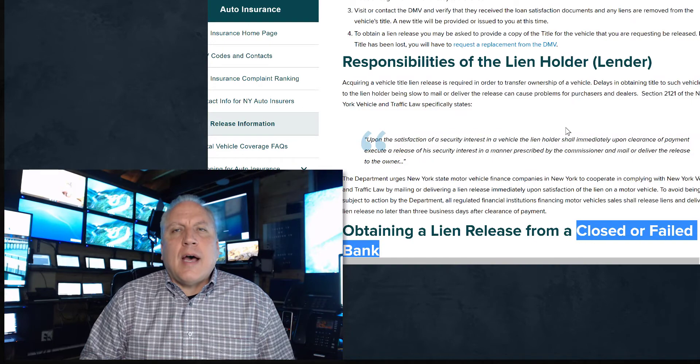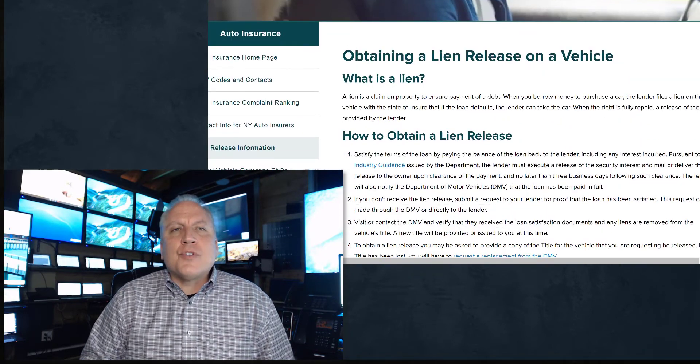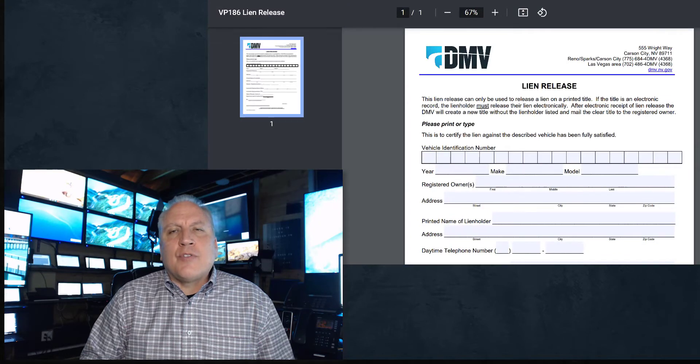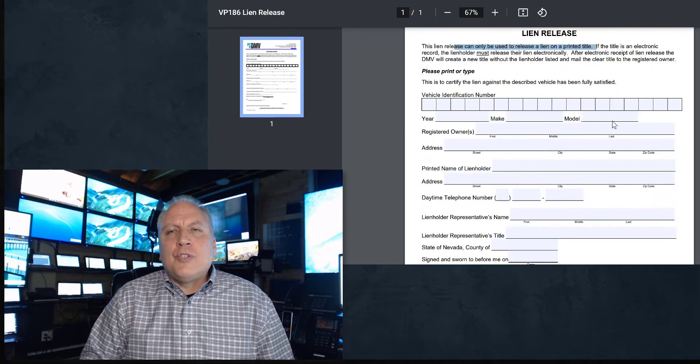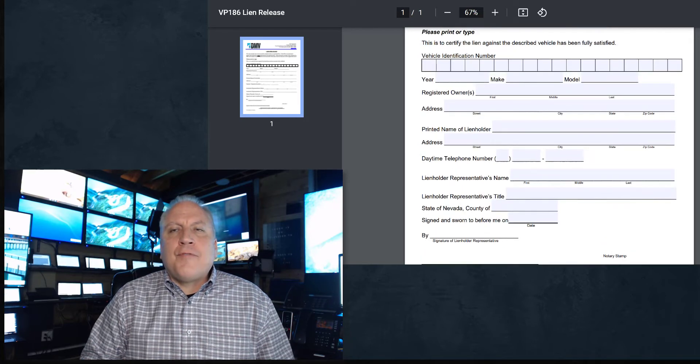Once you've determined who to contact, how do you contact the lien holder? Before you contact them, first get the lien release form. Here's an example of a form — this happens to be from the state of Nevada — it's a lien release document that can only be used to release a lien on a printed title. Get this document, fill it in: put your VIN number, the year, make, and model, your name, and the name of the lien holder.